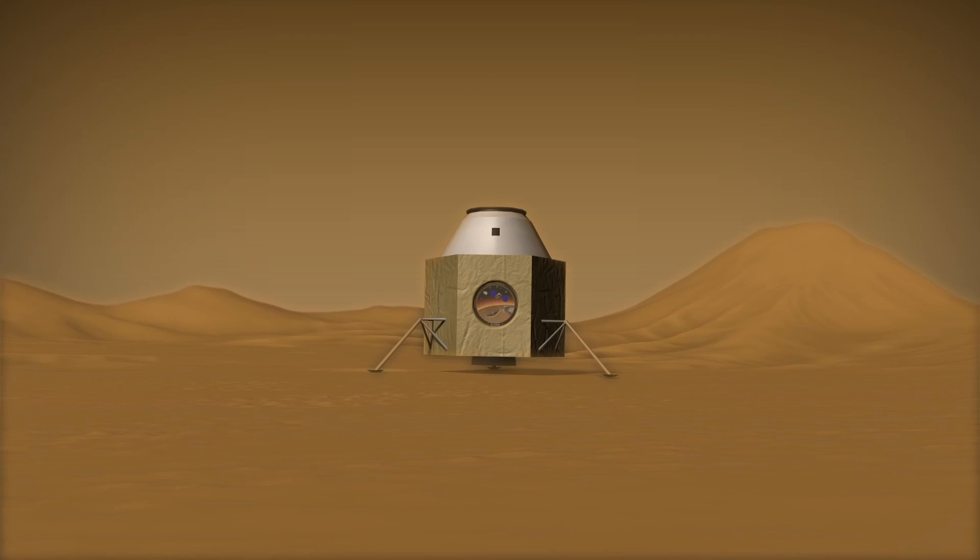On the Martian surface, the human lander will transform into a rover. The crane will pick up the human lander and place it onto a chassis. The human lander will then be able to travel up to 20 kilometers per hour and go up an incline of approximately 30 degrees.